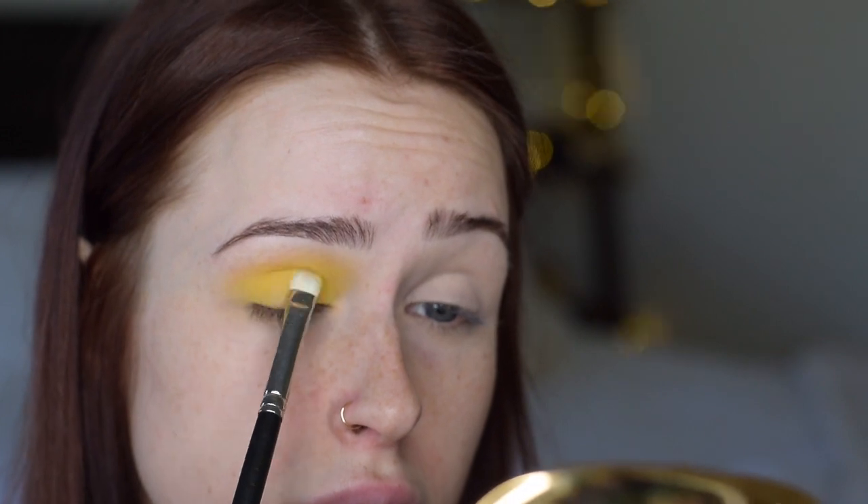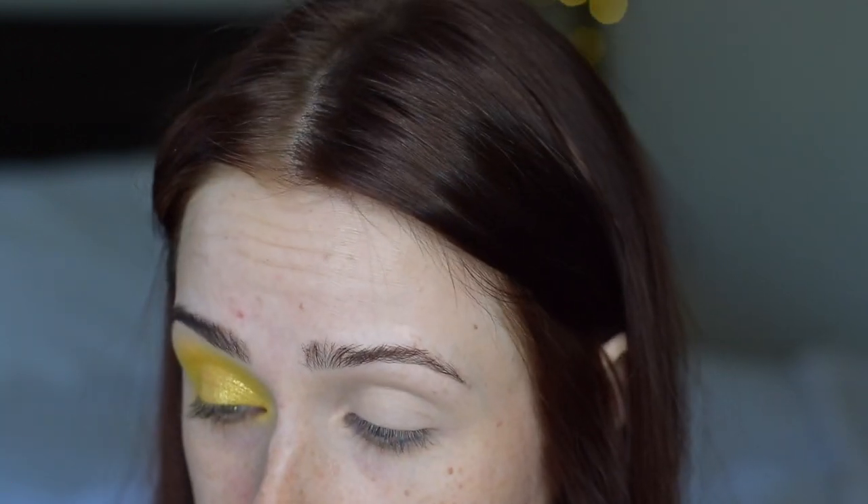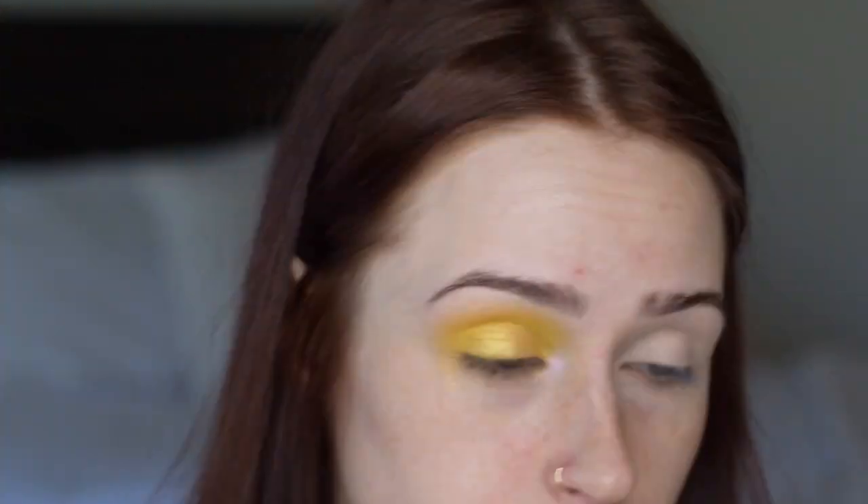I'm also gonna pack this on the lid using a flat-ish brush, then take my blending brush and smoke it out even more. Taking my finger, I'm going into 'Talia,' which is apparently supposed to be the glitter shade — but it's definitely not like a typical glitter. It's very melded down, and it feels pretty sticky, so you don't need any base or glitter glue, which I really like. I'm gonna do the inner corner, and I'm gonna take the shade 'I'm In It' because it's the only highlight shade in here.